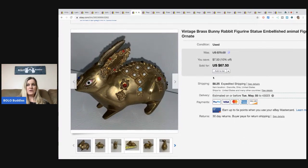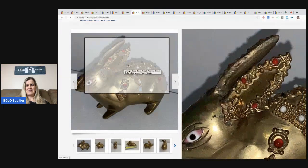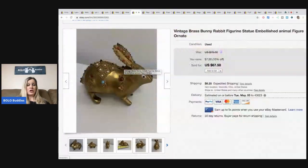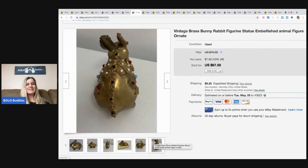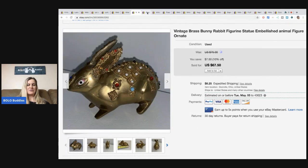This little brass bunny figurine with the embellished ornament — they're like little jewels on it. This came from the Goodwill and it was $5, and I took a best offer of $40 plus shipping. I was like, yeah, you can have her for 40 bucks. Pretty excited about that one — it was a fun little find.